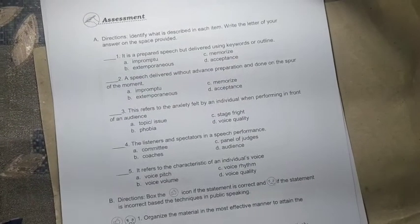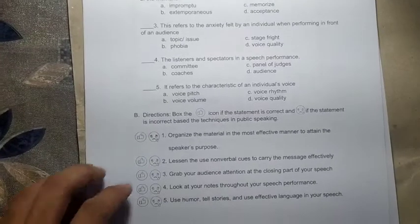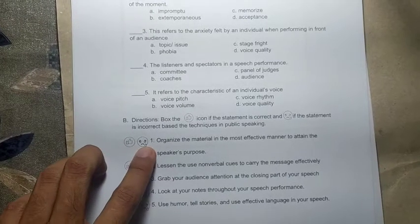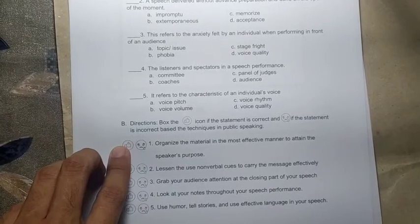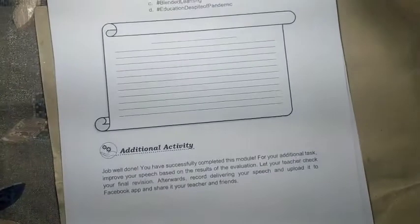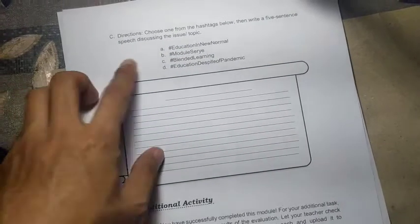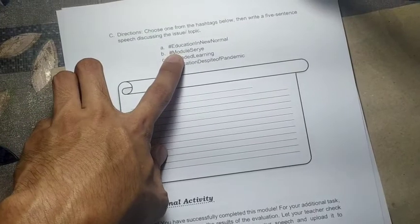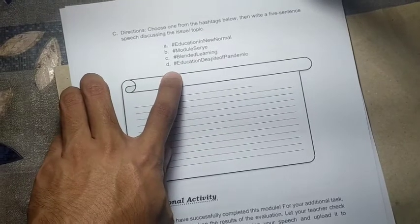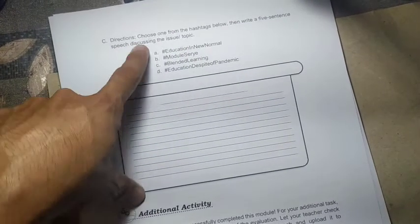For the assessment, items 1 to 5 are multiple choice — choose the letter of the correct answer. For letter B, write 'like' if the statement is correct or 'sad' if it is incorrect. Then choose one hashtag from the options: hashtag education in new normal, hashtag module series, hashtag blended learning, or hashtag education despite pandemic. Write a five-sentence speech discussing the chosen issue or topic.